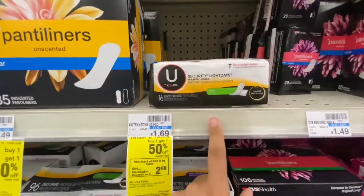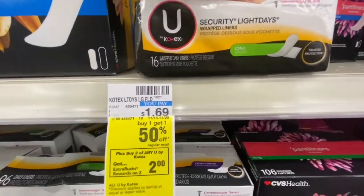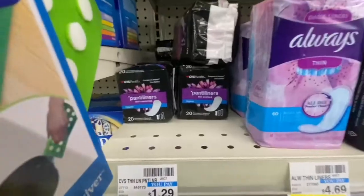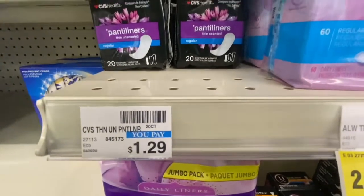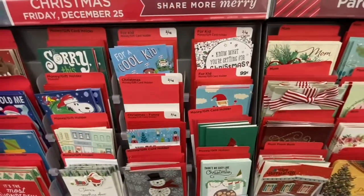Next deal: I picked up two of these U by Kotex Light Days at $1.69 — they're buy one get one 50% off, and when you buy two you get a $2 Extra Buck back. Then I paired in the CVS panty liners at $1.29 for CRT reasons.